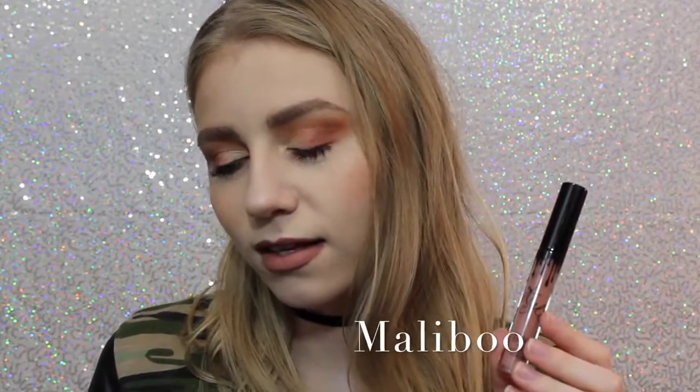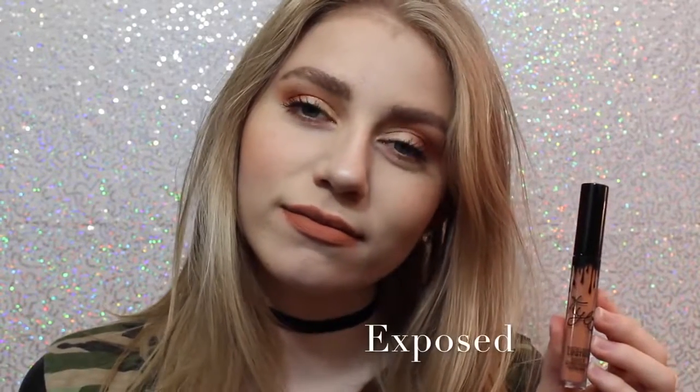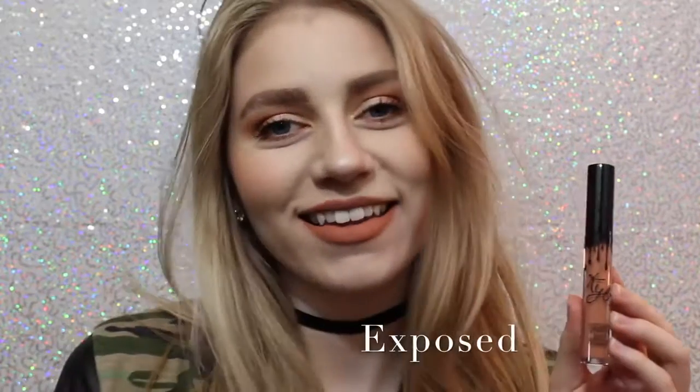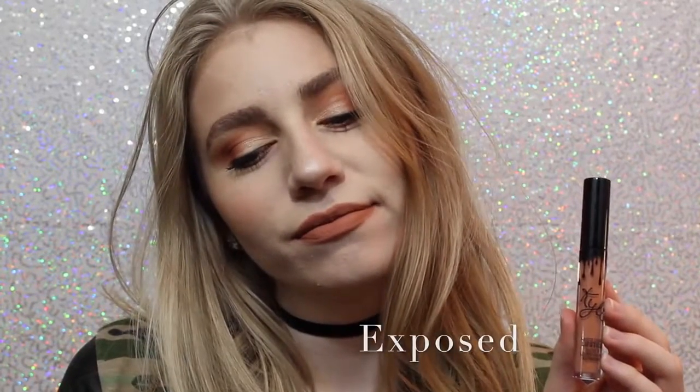This first shade is Malibu. It's a really nice pinky brown that I feel like would work with a lot of skin tones. This personally wasn't the shade I thought it was going to be, but I still really like it. Next we have Exposed, which is what I actually wanted the shade 22 to be when it first came out — so I'm so happy I have this shade. It's a beautiful warm-toned orangey tan.